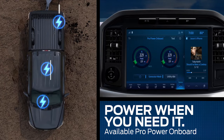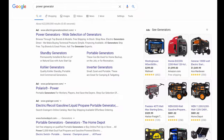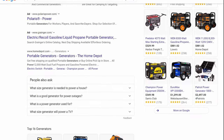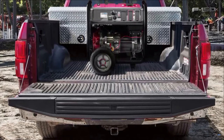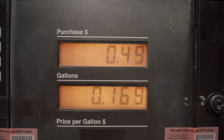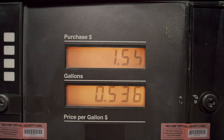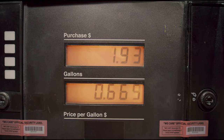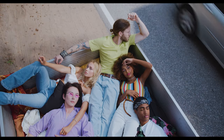Until now, the solution for mobile power has been portable power generators, but there are a few problems. Traditional power generators are heavy and tough to move. They take up space in the truck bed. They run on gasoline, meaning you must safely store extra gasoline in specific containers, and since that gas is being burned, they create exhaust fumes — which can be really unpleasant in situations like camping or tailgating.